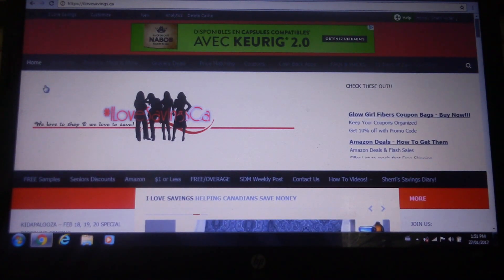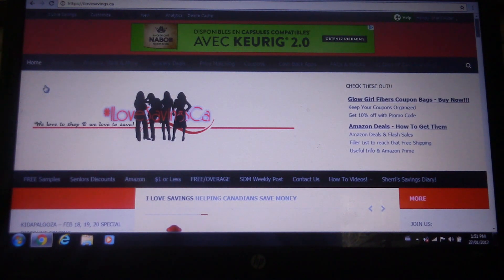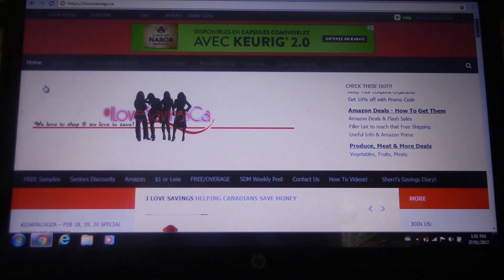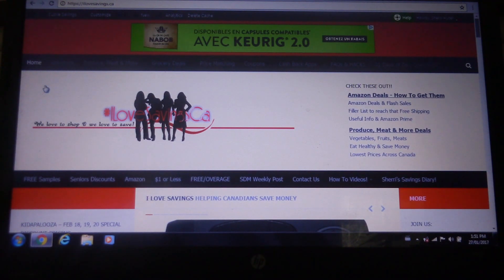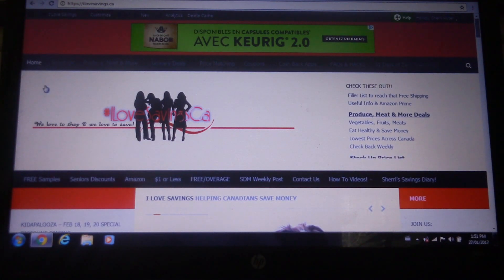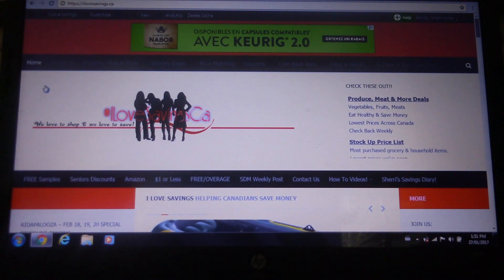Hey everybody, it's Sherry from I Love Savings. Today I'm going to go over how to get the most out of our website. We've really provided a ton of information for you guys and I feel like it's just a matter of showing you where to find the information that you need and that you're looking for. So I'm just going to go over it with you.